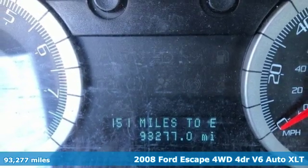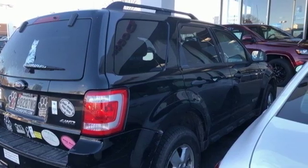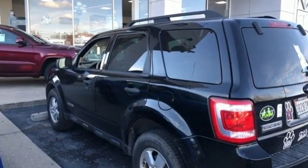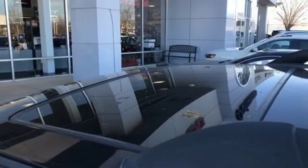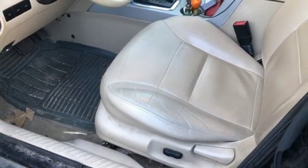It comes with all the amenities you need: auxiliary audio input, power mirrors, manual tilting steering column, 8-way driver seat control, air conditioning, V6 engine, aluminum wheels, gas pressurized shocks, and power windows.